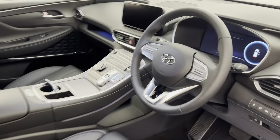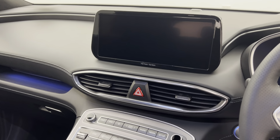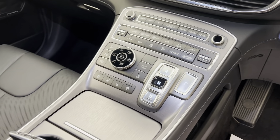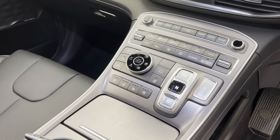Jumping in the front, you've got a nice 10.25 inch colour touchscreen display which has Apple CarPlay, Android Auto, Bluetooth connectivity and sat-nav. Dual zone automatic climate control, heated and ventilated front seats. You do also get three different drive modes: smart, sport and eco.